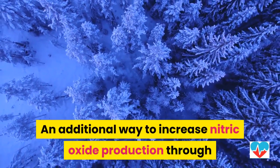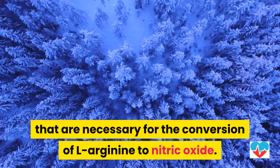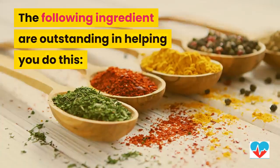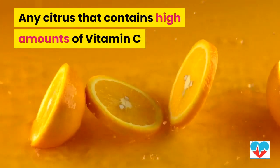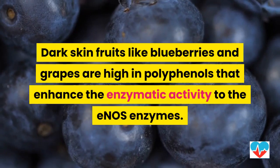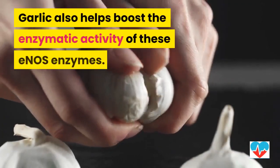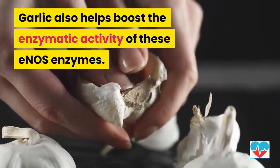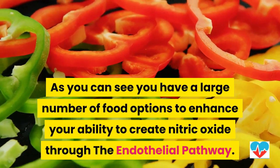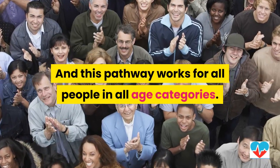An additional way to increase nitric oxide production through the endothelial pathway is to enhance the E-NOS enzymes necessary for the conversion of L-Arginine to nitric oxide. The following ingredients are outstanding in helping you do this: any citrus that contains high amounts of vitamin C, pomegranate and pomegranate fruit concentrate, dark-skin fruits like blueberries and grapes which are high in polyphenols that enhance the enzymatic activity of the E-NOS enzymes, and garlic. You have a large number of food options to enhance your ability to create nitric oxide through the endothelial pathway, and this pathway works for all people in all age categories.